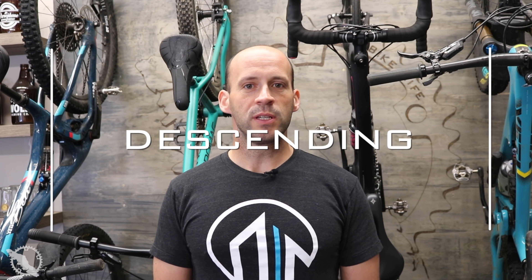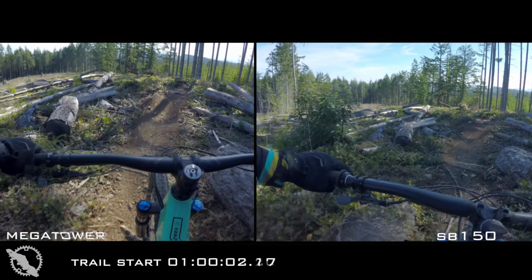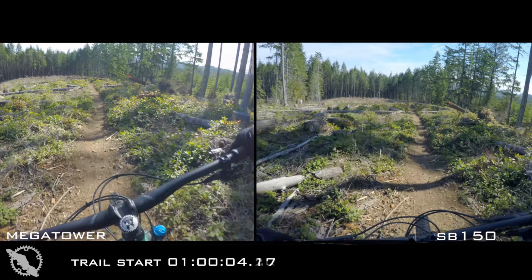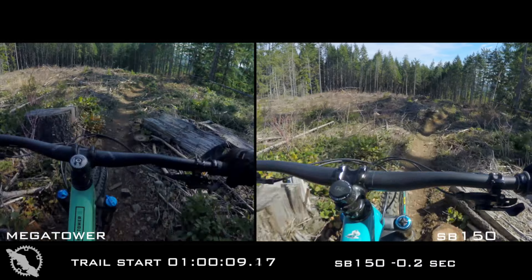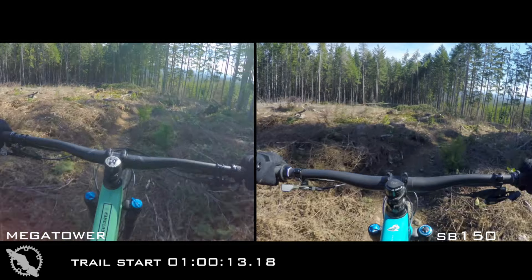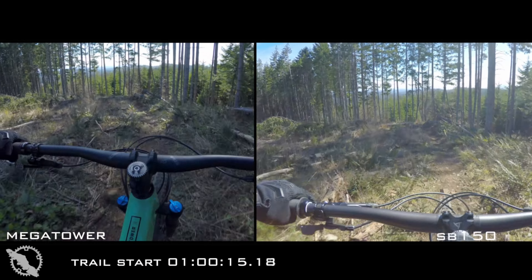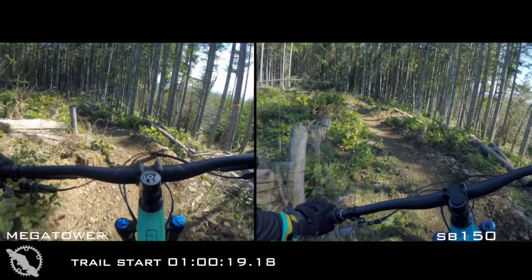So now on the descending, both these bikes were fairly close. I wasn't really surprised with the outcome. When I was trying to determine how to best explain the differences and which bike might be better or worse than the other, it was a little bit challenging because they're both amazing — they truly are. And in the end, I think it comes down to the feel of how their suspension platform works.